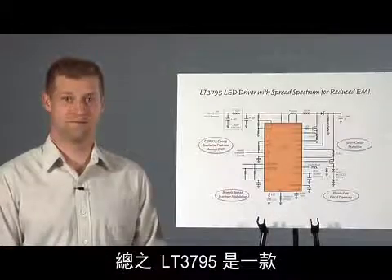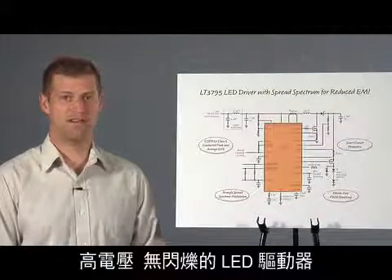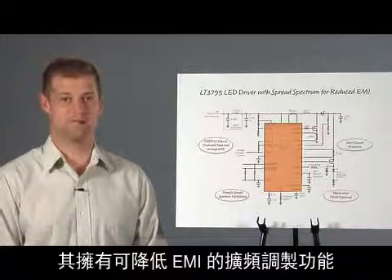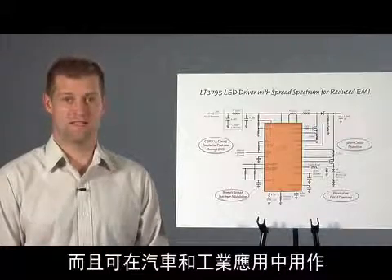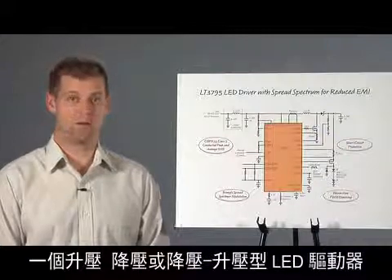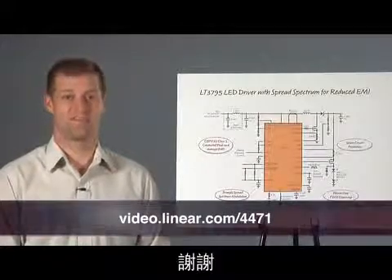In conclusion, the LT3795 is a high-voltage, flicker-free LED driver with spread-spectrum modulation that reduces EMI. It has short-circuit protection, and it can be used as a step-up, step-down, or buck-boost LED driver in automotive and industrial applications. Please visit us at Linear.com for more information. Thank you.